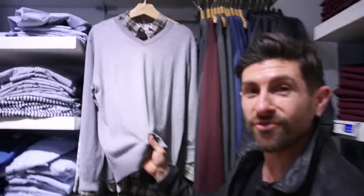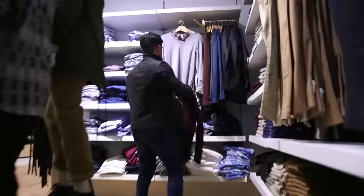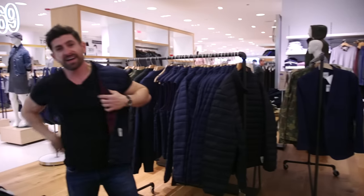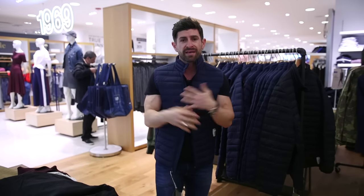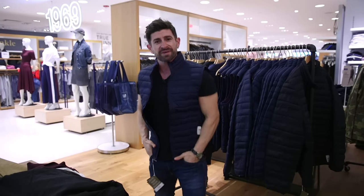This sweater feels incredible — lightweight V-neck. I'm always down for a cool puffer vest. They're great to put underneath jackets, great for layering. They keep your body warm but don't add a lot of bulk to the sleeves, so I might actually pick this one up.